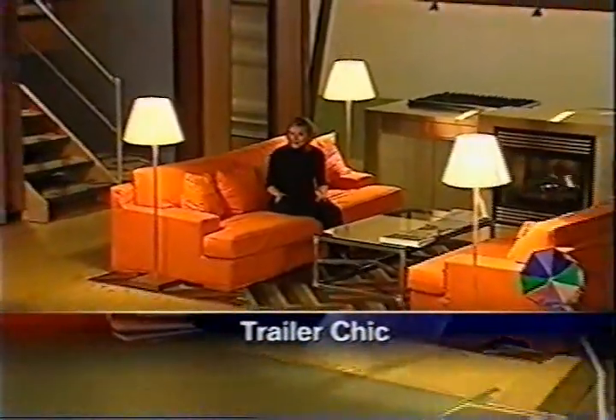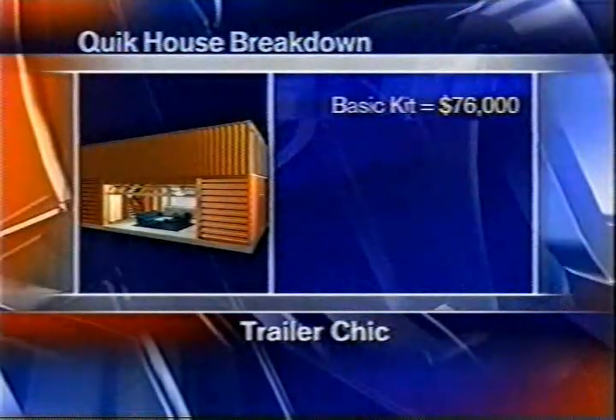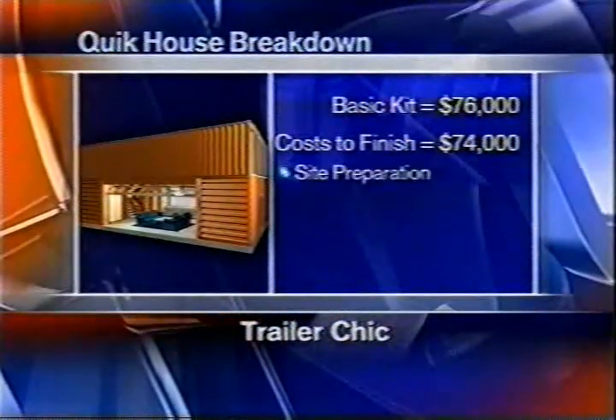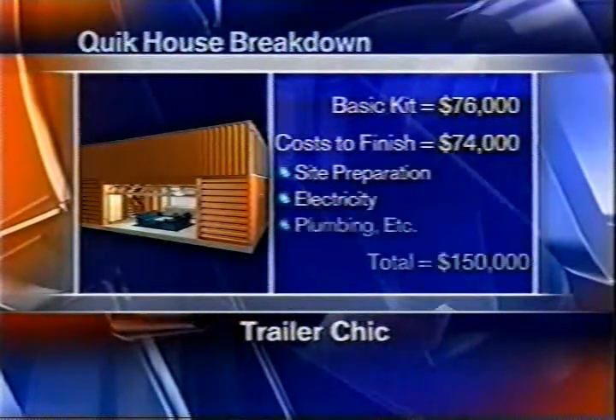Even the price is different. The average new home in the U.S. costs $257,000, but this house costs $150,000. How does that break down? The basic kit is $76,000, but you'll have to shell out $74,000 for extras such as site preparation, electricity, and plumbing.